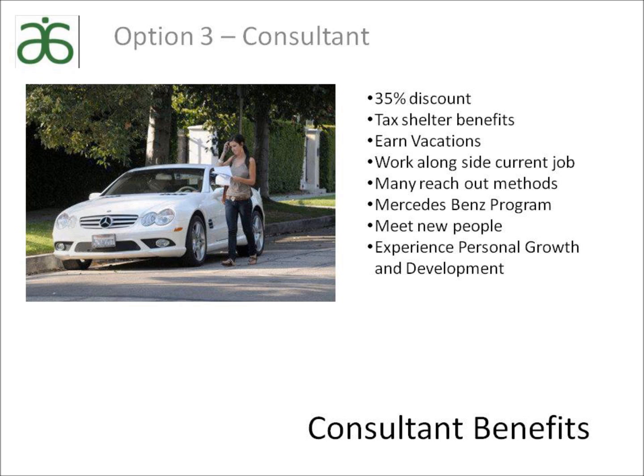There are many benefits to having a home business with Arbonne. This includes a 35% discount, tax shelter benefits, and earning vacations. You can work this alongside your current job. There are many different reach-out methods like this one you are experiencing now — the virtual Arbonne. You can meet new people, make new friends, and there is definitely personal growth and development.